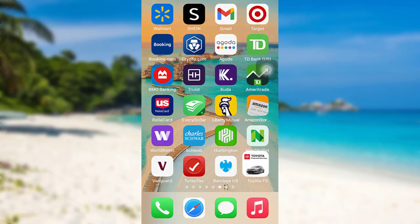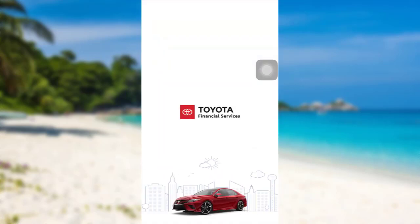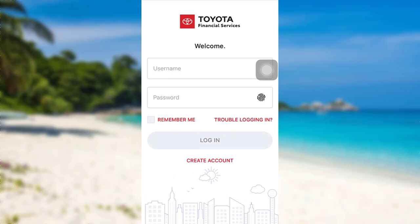First of all, open the app, Toyota Financial Services. The app might take some time to load. Once loaded, tap on the option, trouble logging in.